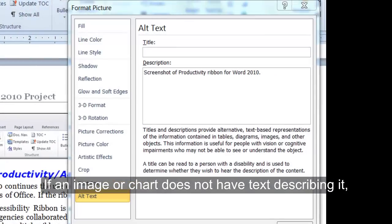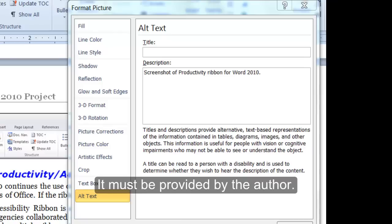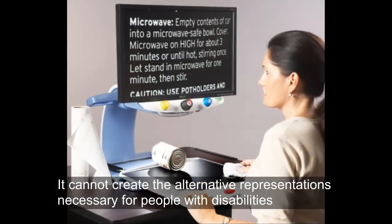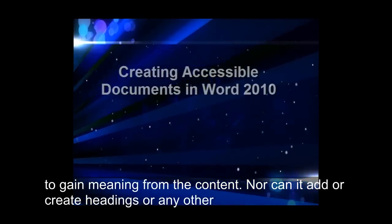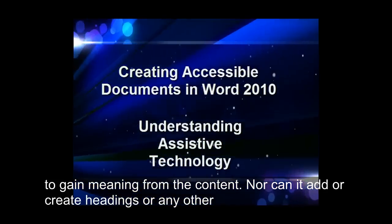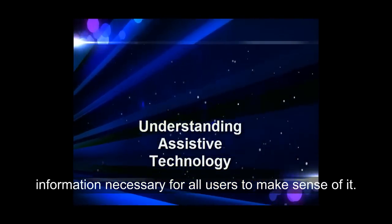If an image or chart does not have text describing it, assistive technology cannot provide that information — it must be provided by the author. AT only assists in the presentation of information. It cannot create the alternative representations necessary for people with disabilities to gain meaning from the content. Nor can it add or create headings or any other information necessary for all users to make sense of it.